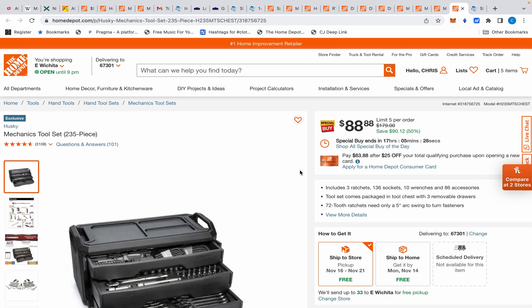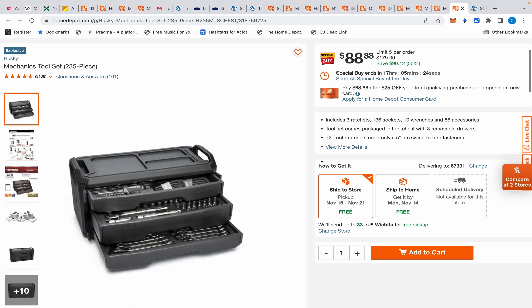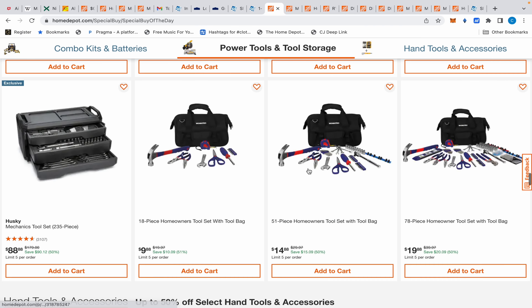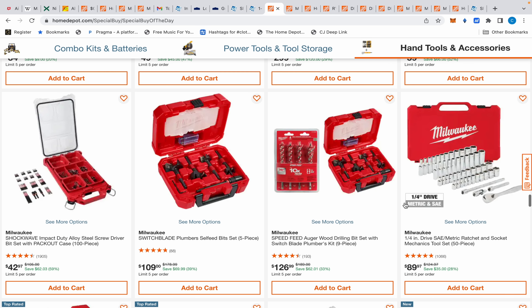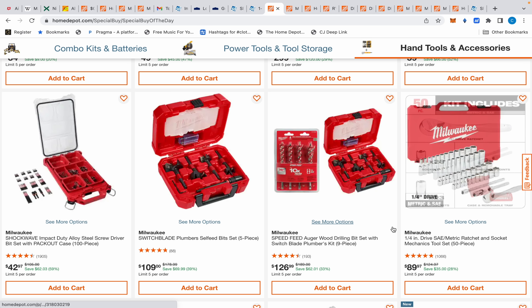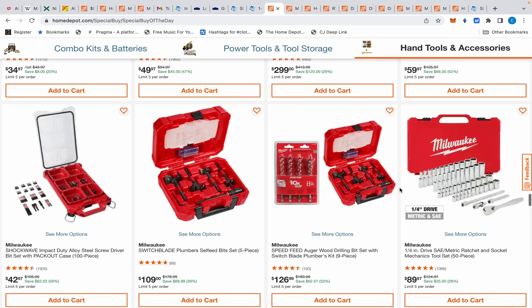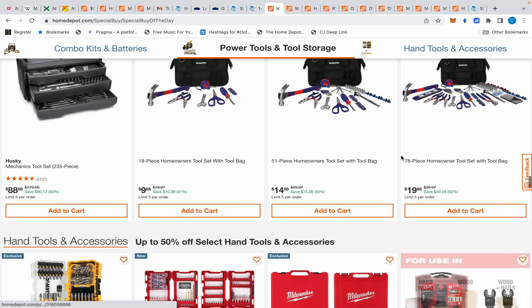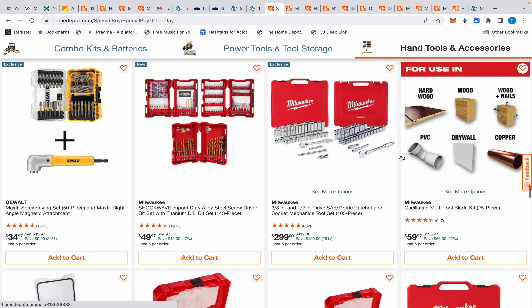Finally, the last deal is the Husky 235-piece mechanics tool set with extra sockets — I made a video about this a couple days ago where I admitted I was wrong about the extra sockets it included, and I thank you guys for checking me on that. Anyway, it's $88.88. For comparison, there's a Milwaukee 50-piece quarter-inch socket set for $89.97. The Husky gives you half-inch, quarter-inch, and three-eighths, and way more pieces. All day I would say get the Husky — you're getting way more for your money.